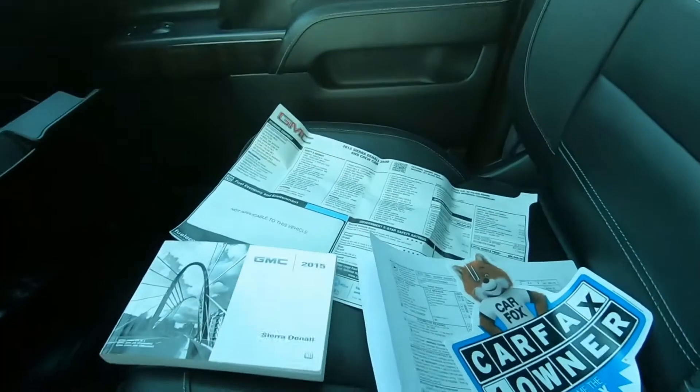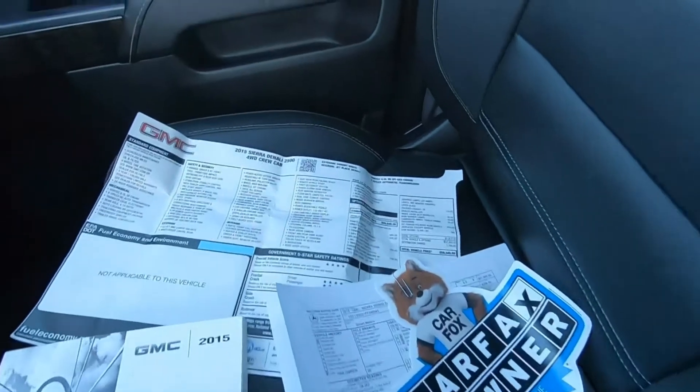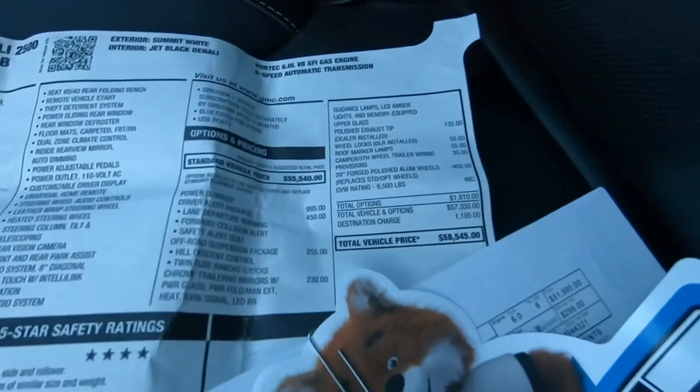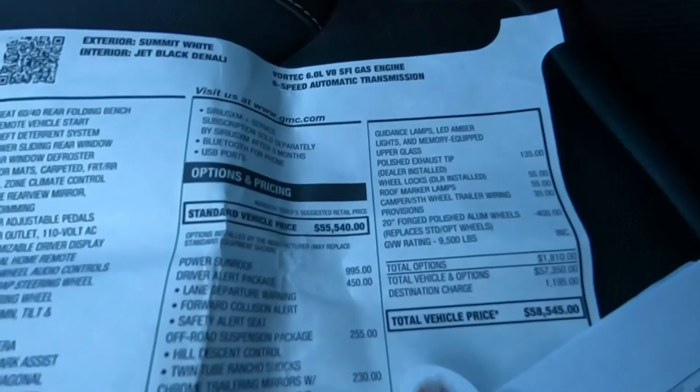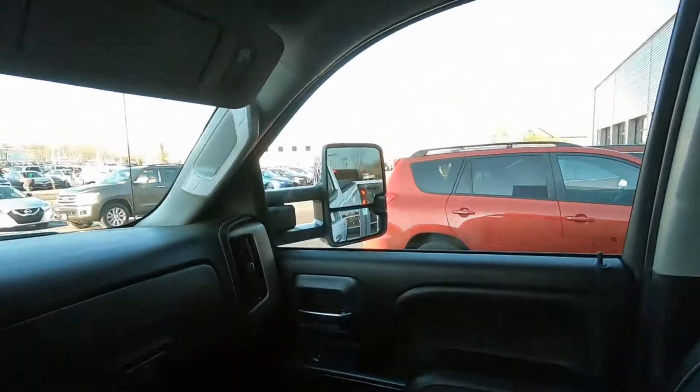We also have all of the owner's books. It is Carfax one-owner certified. There's the original window sticker — looks like it was originally about 58, nearly 59,000 dollars. So it's got all the toys, that's for sure.